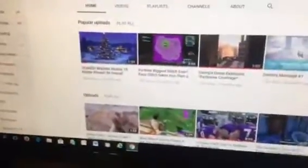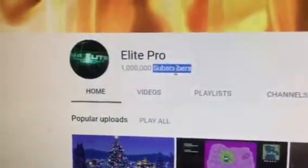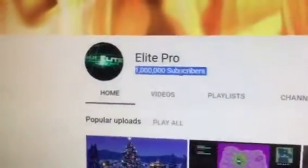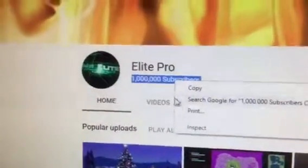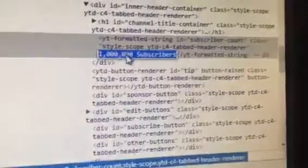You go up and press on the amount of subscribers right here. You press on that, right-click, and select Inspect. Then you go over here — it'll highlight the one you need to change — and double-click it.